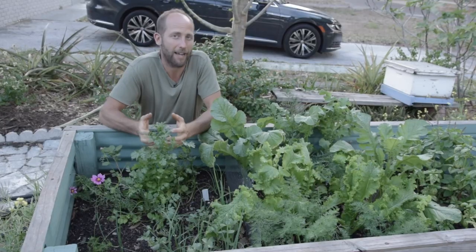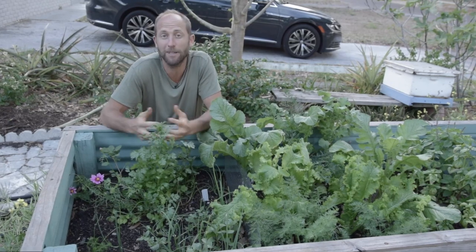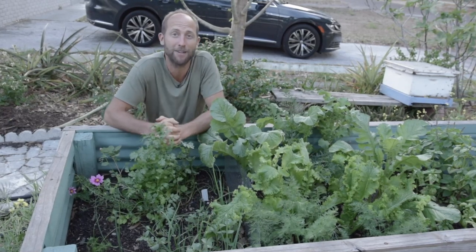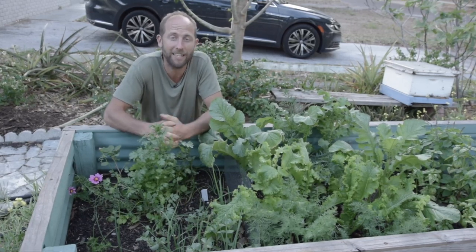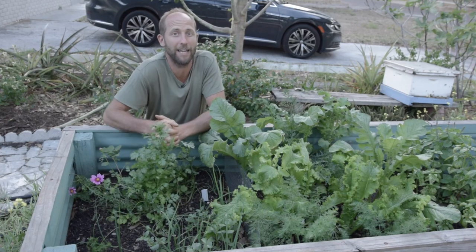People often ask how much time does it take to garden and it really depends on what kind of experience you're wanting to get out of it. It varies greatly, but what I really recommend is making gardening an everyday thing.